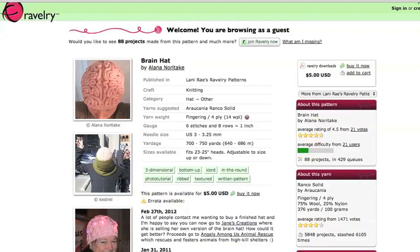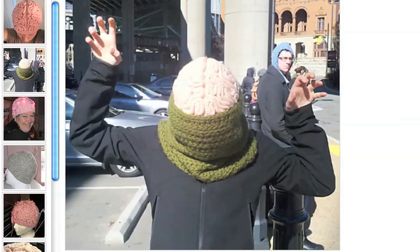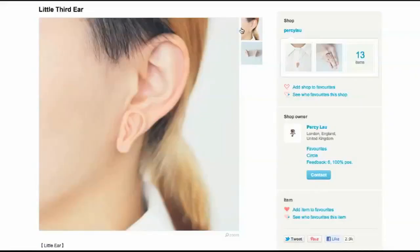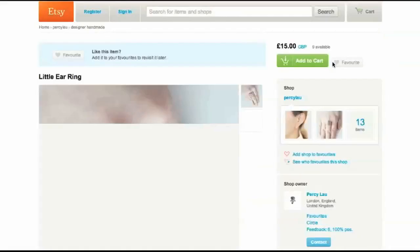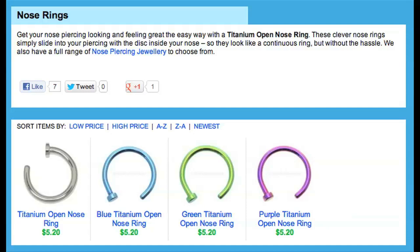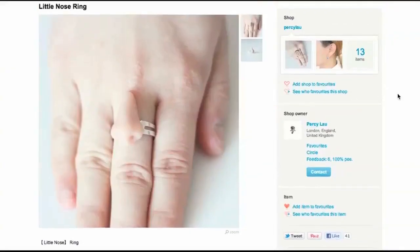Keep your head warm by making your own knitted brain hat. But if you prefer ears, put some ears on your ears — or around your neck or on your finger. Or how about a mouth? Just get a nose ring. A nose ring.